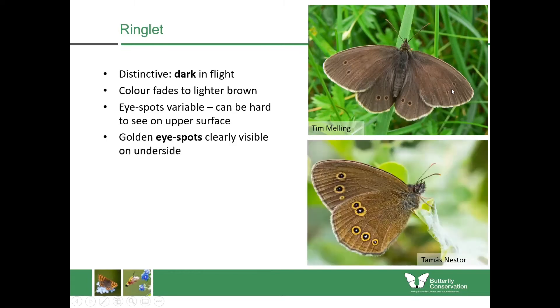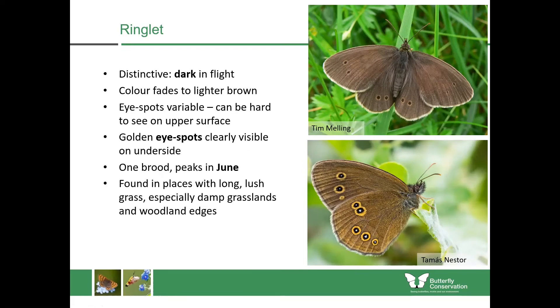On the underside you always have these golden eye spots which are clearly visible even in flight, helping you separate this from other butterfly species. These beautiful golden rings give the ringlet its name. They have a single brood peaking in June and are usually associated with places with long lush grass, including damp grasslands, woodland edges, and woodland rides. This is one of the few species which will fly even in overcast conditions or even drizzle, as it can cope with cooler temperatures.